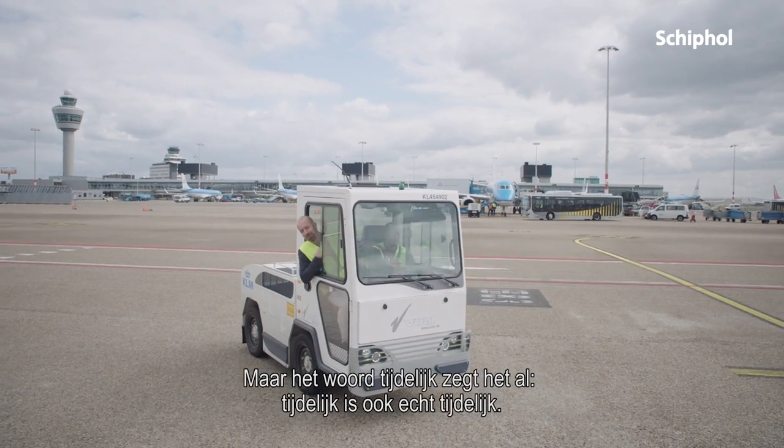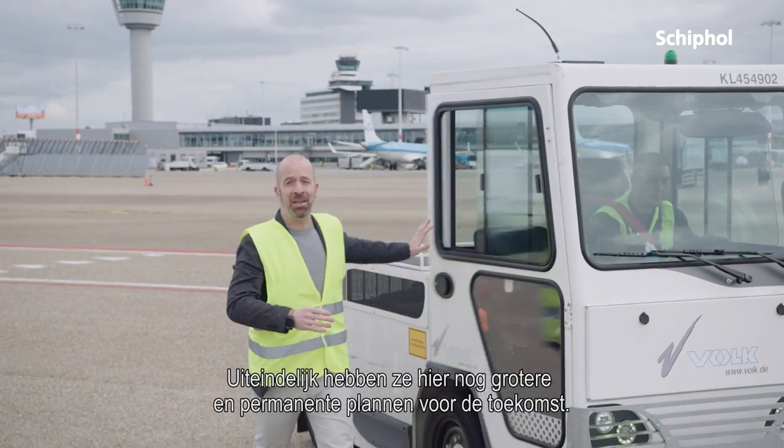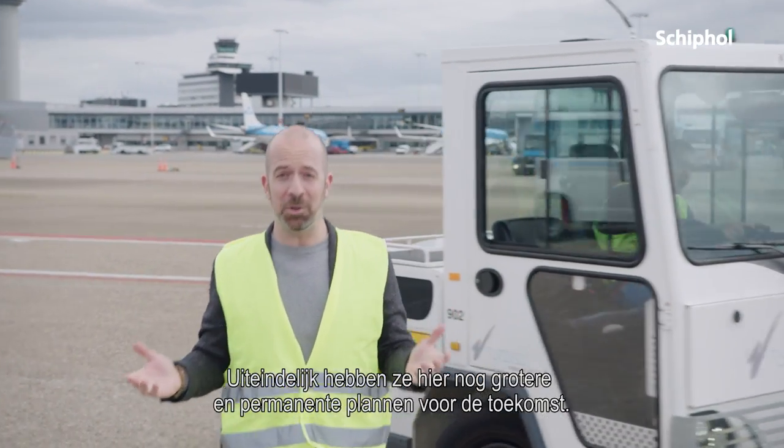But okay, temporary means exactly that — temporary. There are even bigger and more permanent plans for the future.